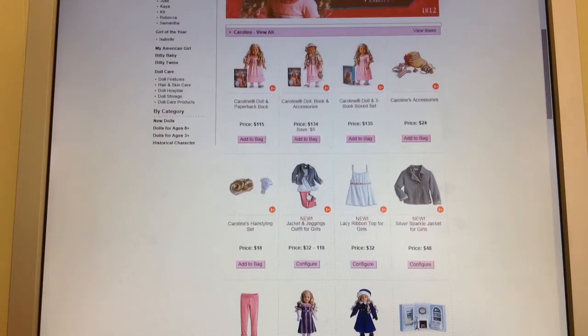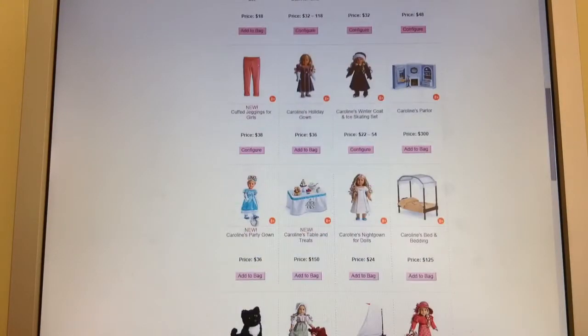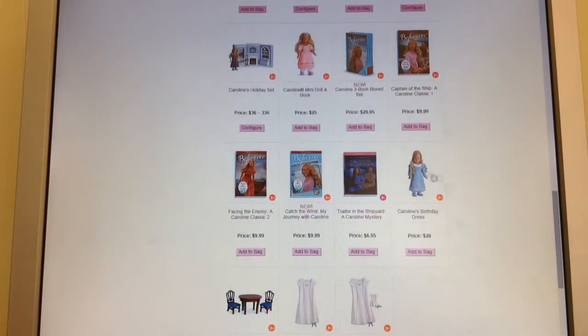Here is her little girl's outfit, which I think is adorable. And then her new party gown and the table, which is very similar to the Marie Grace and Cecile one. And then there are some of her older outfits, which I love — I love all of Caroline's stuff — and her Be Forever books.